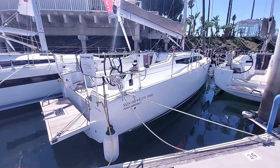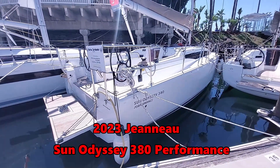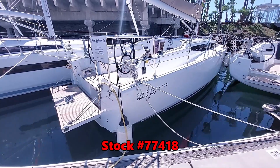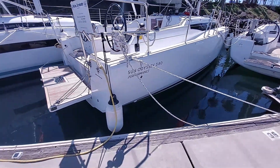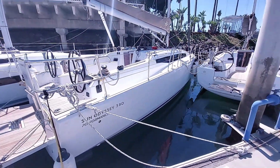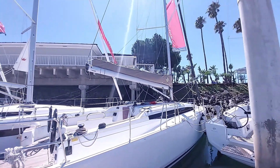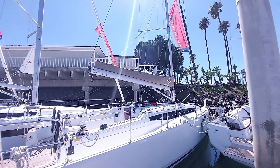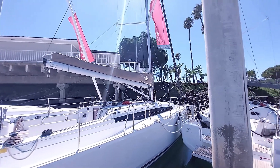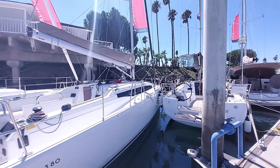Here we have our 2023 Jeanneau Sun Odyssey 380. Our stock number for reference is 77418. As you can see by the labeling on the hull, this is a performance version, so it has the classic slab reef mainsail with full batten DCX laminate fabric — the main is also a square head main — and also a 110 jib that is furling with DCX laminated sailcloth.